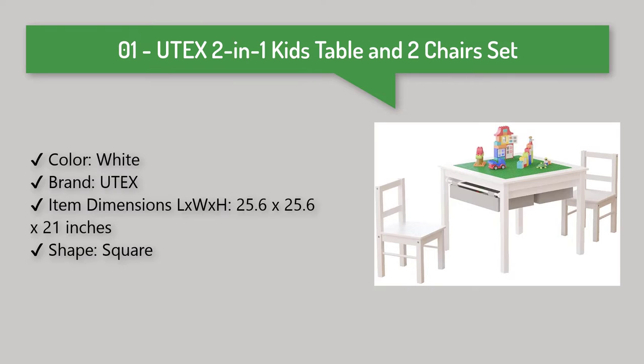Utex 2-in-1 Kids Table and 2 Chairs Set. Perfect for toddlers ages 3 and up.